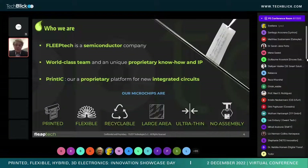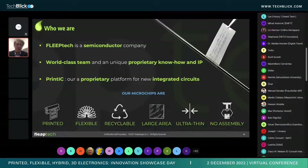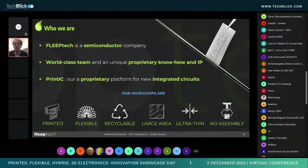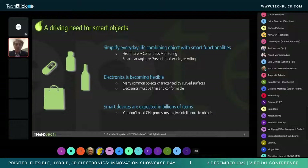We've developed PrintIC, our platform to realize integrated circuits. One thing to highlight is that this platform allows us to realize full integrated systems. As you may have seen, many components can already be printed, but the world of printed and flexible electronics is still lacking printed intelligence — and that's exactly where we are.